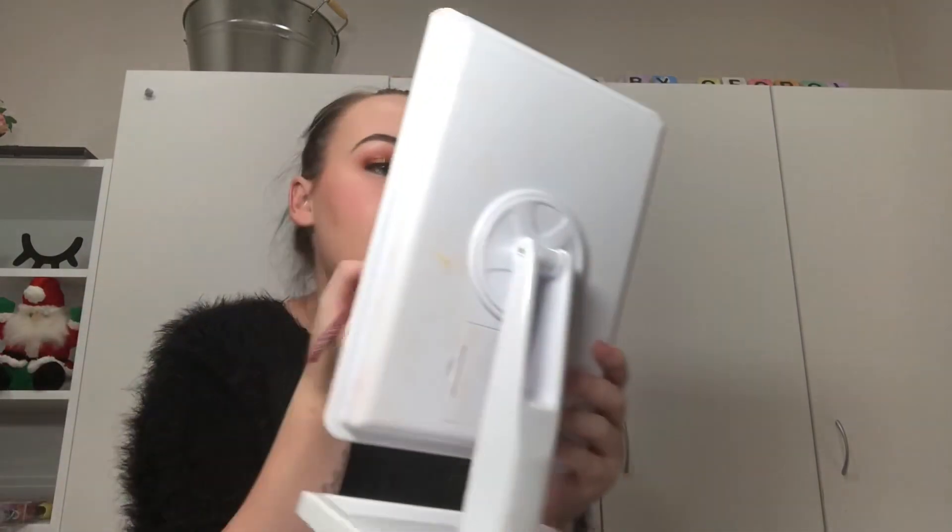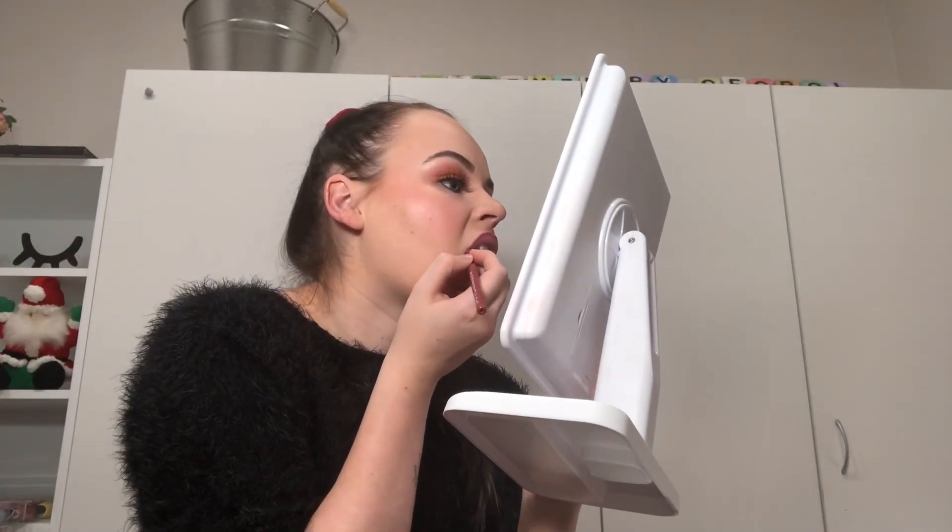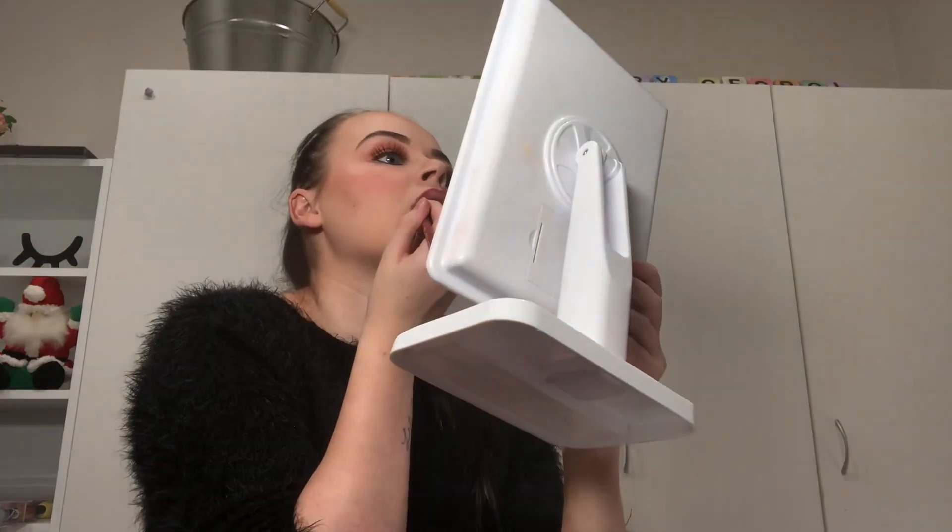I've got my lashes on. Now I'm going to line my lips - I'm using the Savvy Long Wearing Lip Liner in the shade Current. Then I'm applying the Jeffree Star 'I'm Shook' liquid lipstick from his collaboration with Manny. I love the Jeffree Star lipsticks - they're like the only liquid lipsticks that don't dry my lips out.